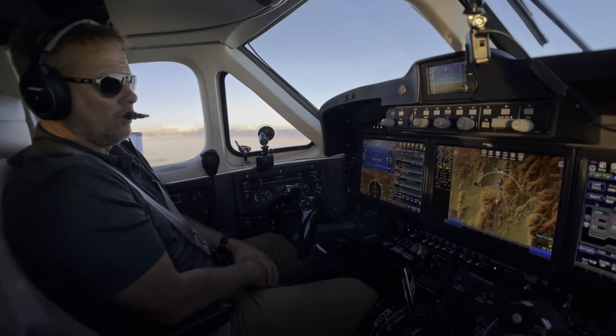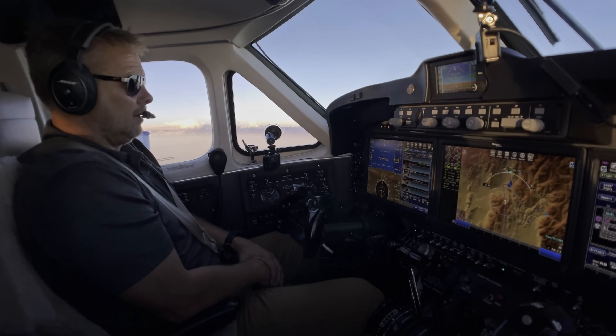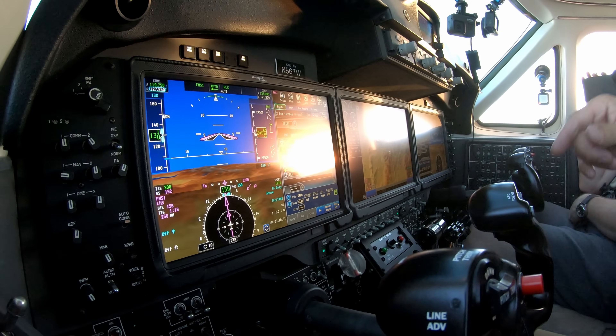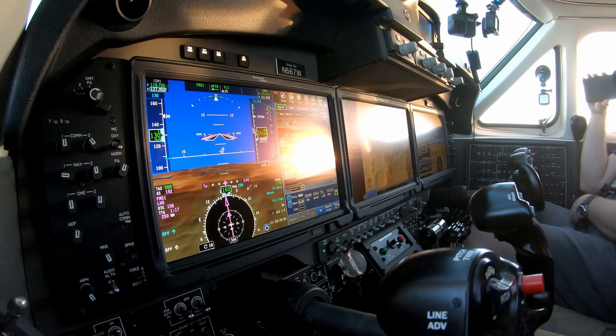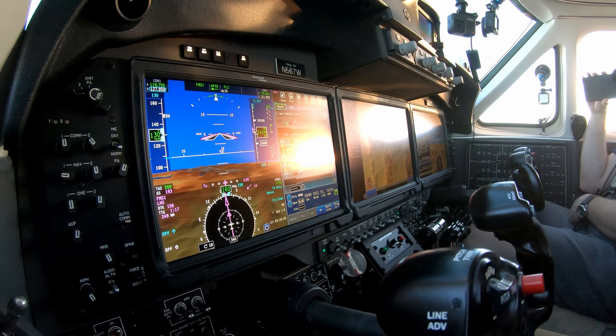Companies getting into smaller airports need to take big loads of people or cargo — it's just been a really popular airplane. Current production: they just stopped making the C90 GTX, I think last year, so this is one of the last ones built. They've got the King Air 260 and the 360 as the current production airplanes. The 360 has a little bit bigger fuselage and seating, and it's a type-rating airplane. So that's a little overview of the King Air.